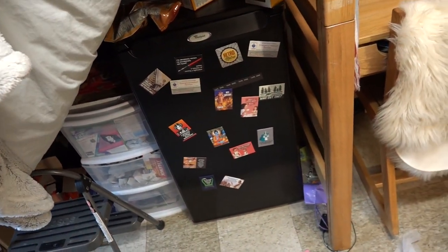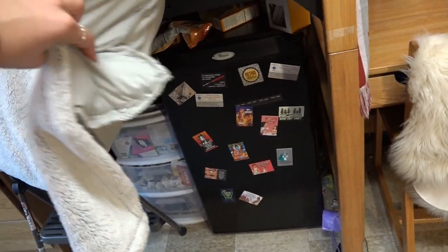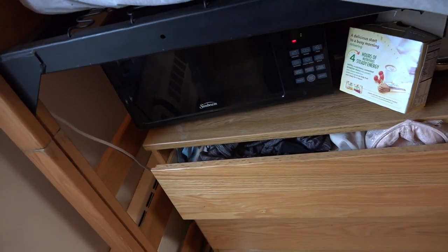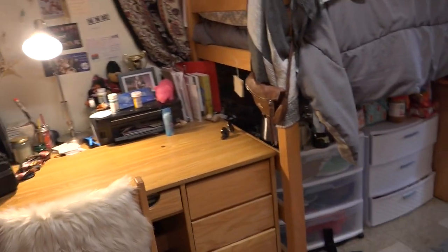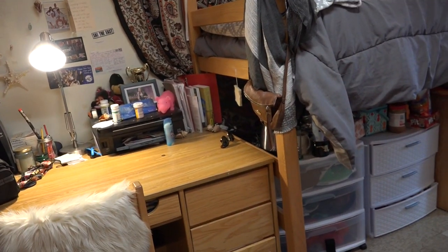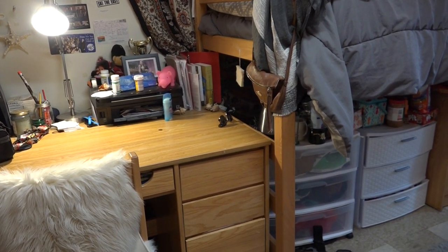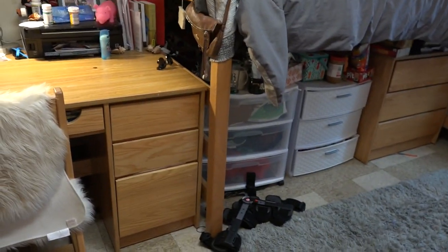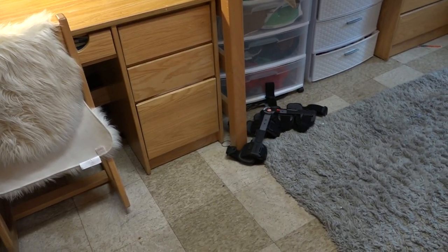The school also has a program — I'm not going to zoom in too much because my magnets are a little vulgar, but they're pretty funny. This is my personal fridge and I have my own microwave that I bought. Basically what the school has is a program, especially if you live far away or you're an international student — you can rent a fridge and microwave for the year, and I think it's a lot cheaper than buying one. I just had one from my sister so I brought mine.